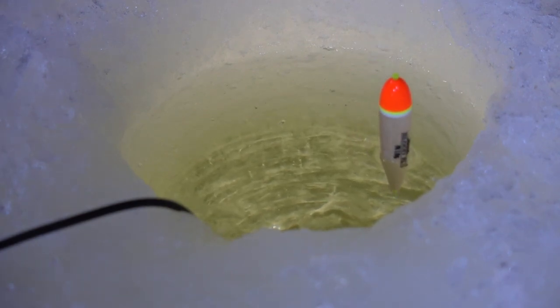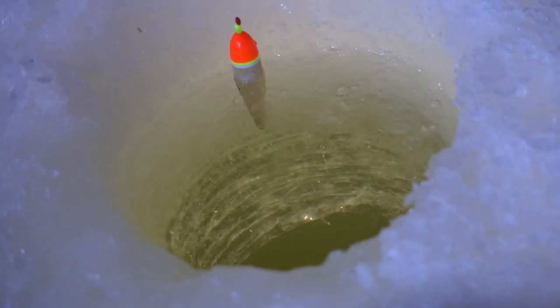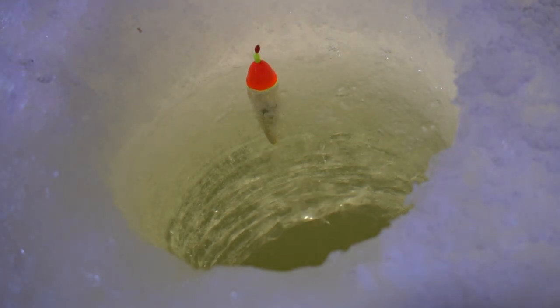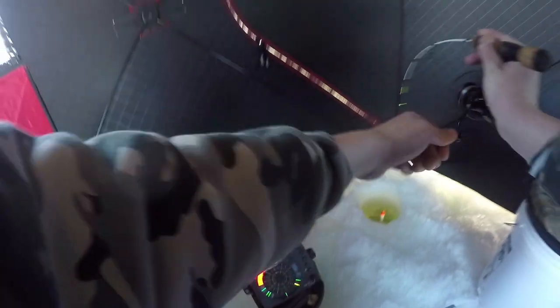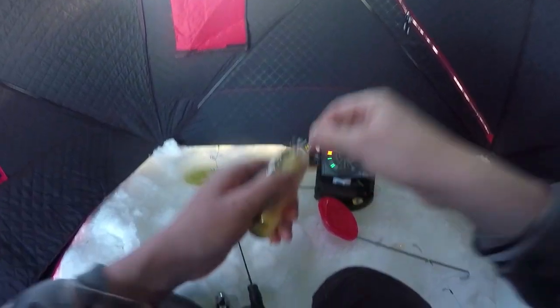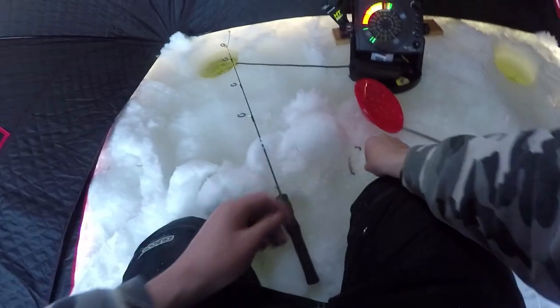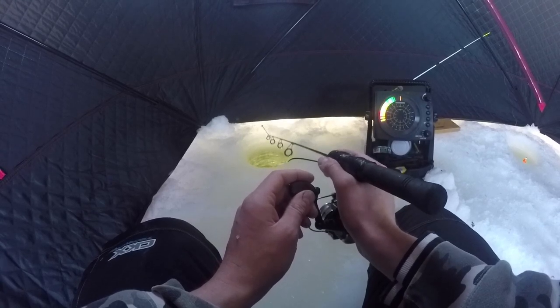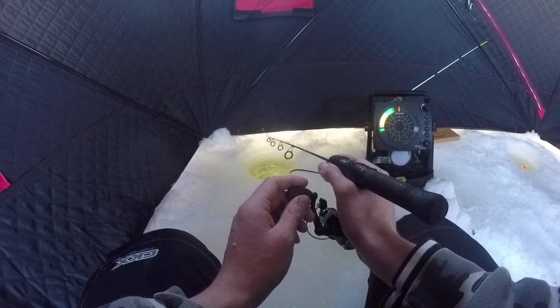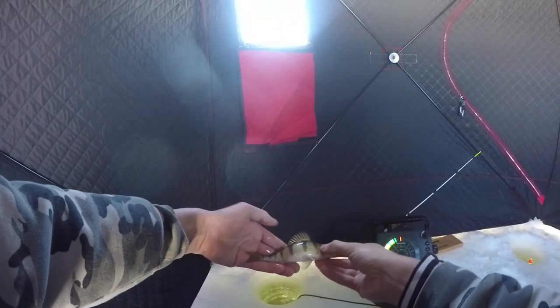No way dude — didn't get him. Nice, we're keeping that one. He's got a wiggler coming out of his mouth. Of course I don't have wigglers. Got him — doesn't feel that small. Pretty small.